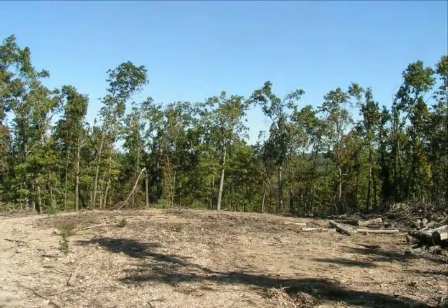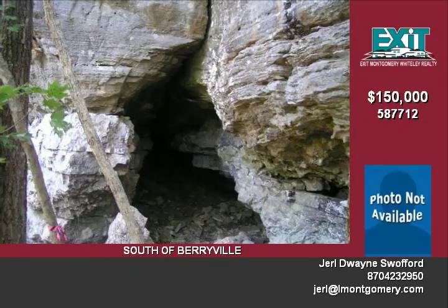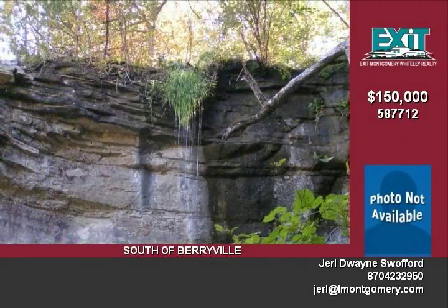Here is your chance to buy a very secluded mountaintop with a beautiful view. This mountaintop includes 60 acres of timber along with an abundance of wildlife like deer and turkey. A logging road takes you down the hill to a bluff, waterfall, and a walkthrough cave.